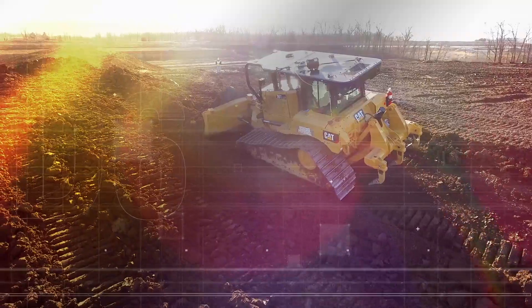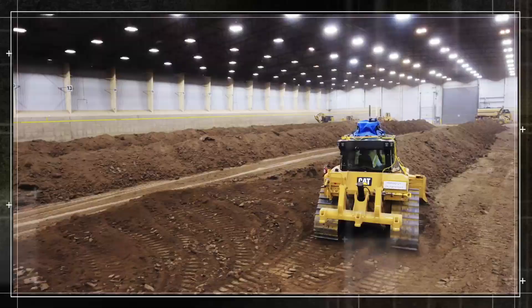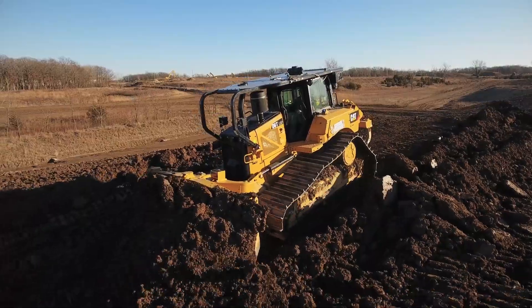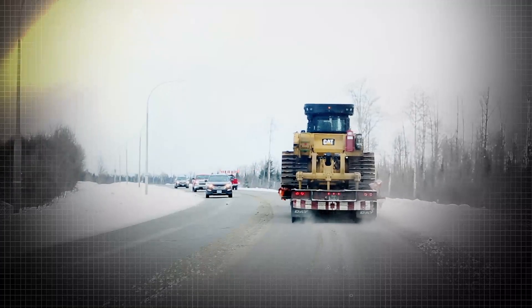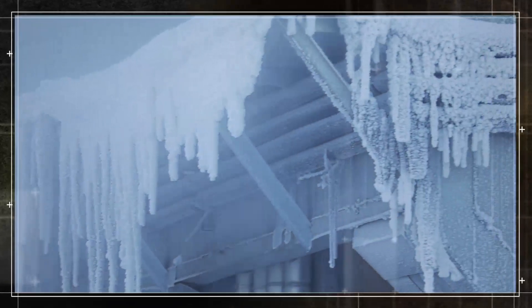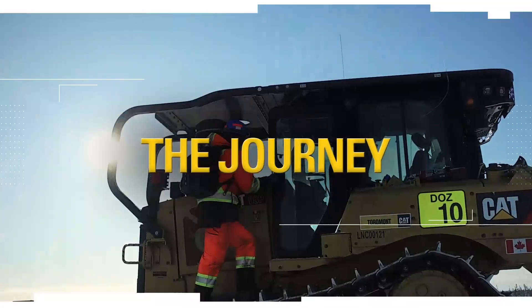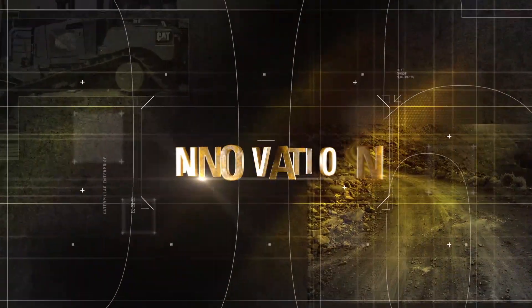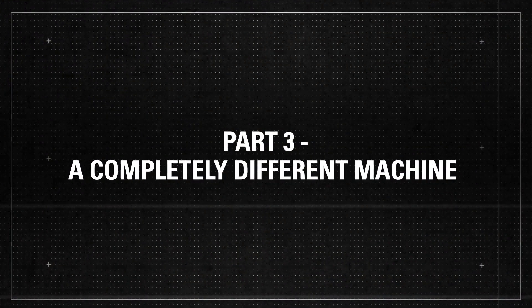The CAT D6 combines the world's foremost earth-moving technologies in one package and is about to change the bulldozer market. But first, it has to prove it's the real deal. Rigorous, controlled testing at the Caterpillar Proving Grounds in Peoria, Illinois has shown the tractor can perform as its designers imagined. Now it takes on the truest test of its quality: the everyday work of CAT customers. Join us on the final leg of the D6's journey — The Road of Innovation Part 3: A Completely Different Machine.